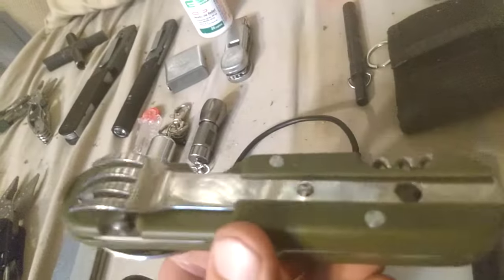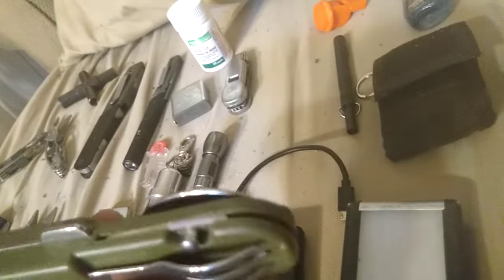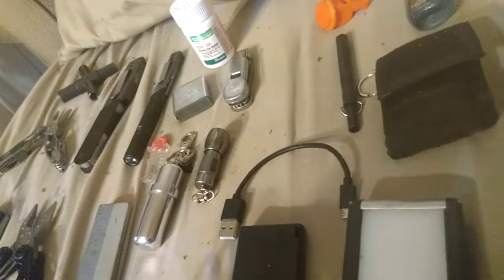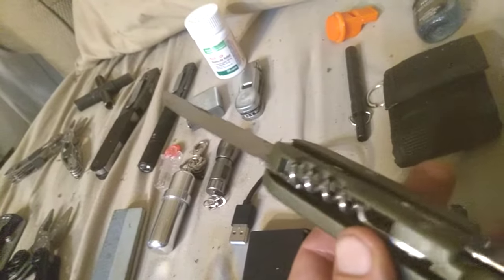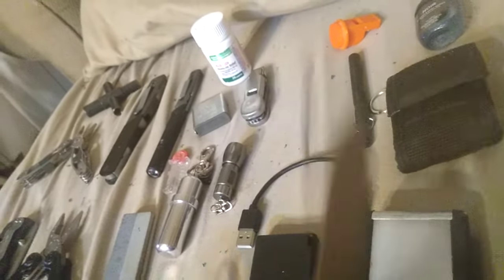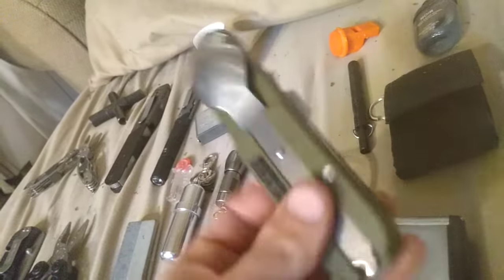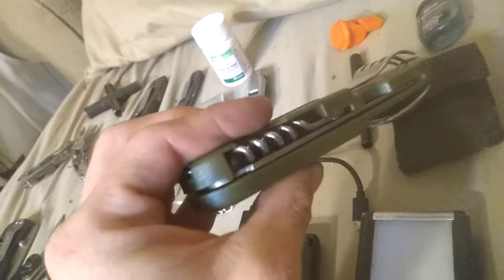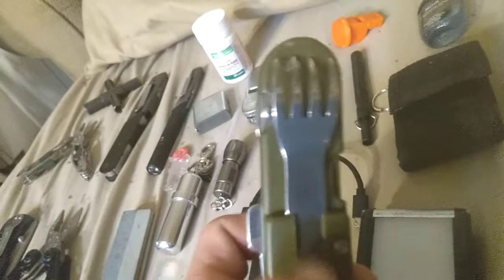This is a Humvee outdoor multi-tool — I've found it quite useful, so it stays in my pack. It has a rather sharp locking blade that's pretty stiff to open. I try to keep this one for food purposes if needed. It's got a corkscrew and a detachable fork and spoon.